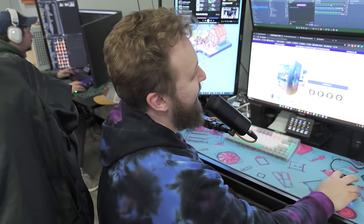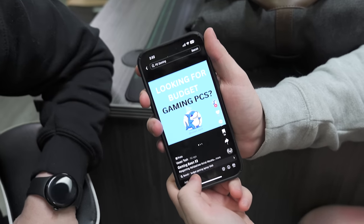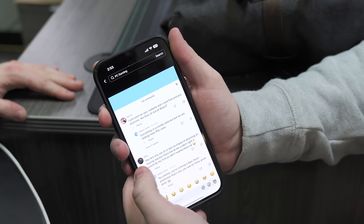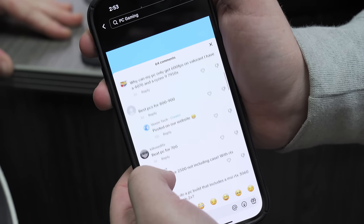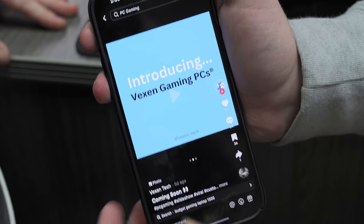We have 10 minutes to upload today's video so we're going to stop here. Some digging on their TikTok — this is Vexen Tech. Five days ago they posted 'coming soon,' so five days ago they did not have a shop front. In the comments they're saying everything is sold out but they're adding more PCs soon, and their website was just going up.